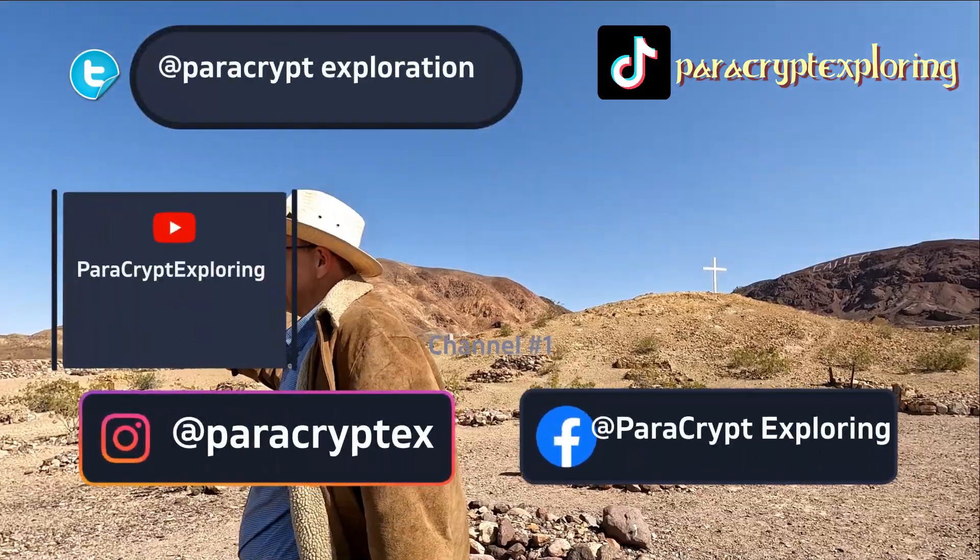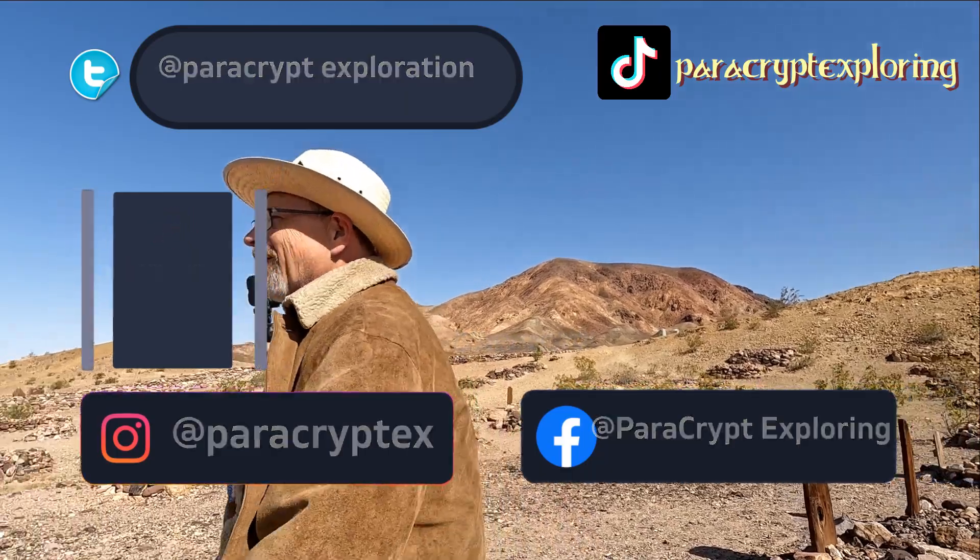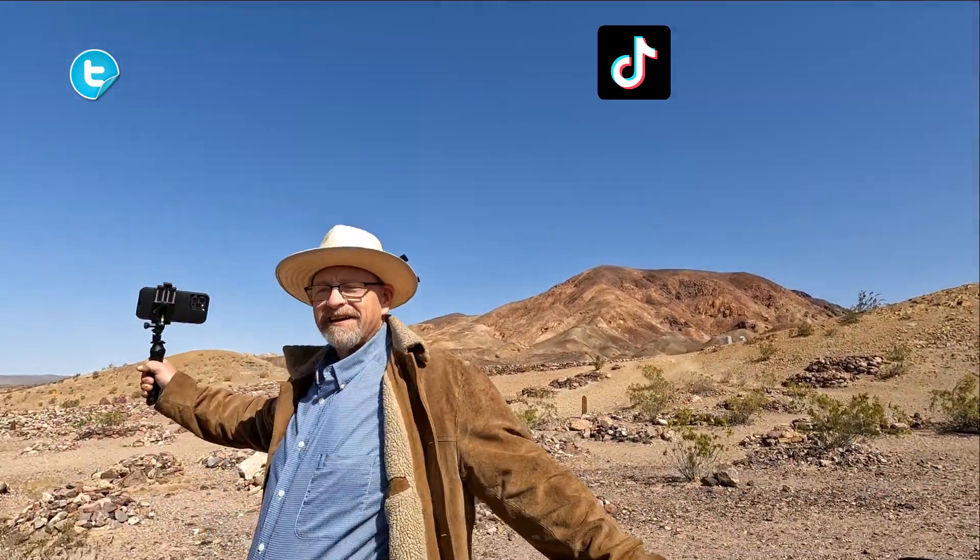Let's see how far we can get. Alright everybody — bye.